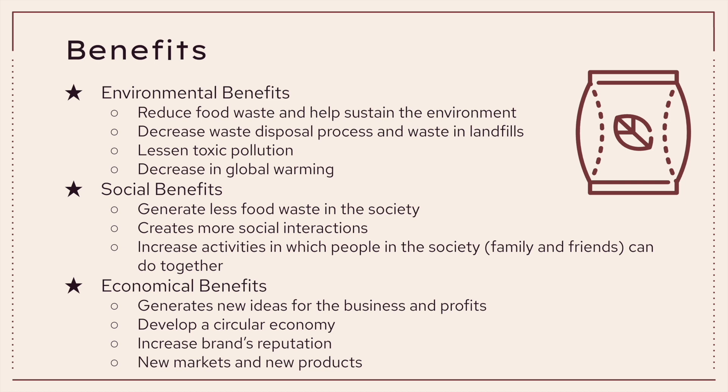The environmental benefits include reducing food waste, sustaining the environment, decreasing the waste disposal process and landfill waste, lessening toxic pollution, and decreasing global warming. The social benefits include generating less food waste in society, creating more social interactions and activities that people such as friends and families can do together. There are also economical benefits such as generating new business ideas and profits, developing a circular economy, increasing brands' reputations by creating more sustainable products, and creating new markets and products.